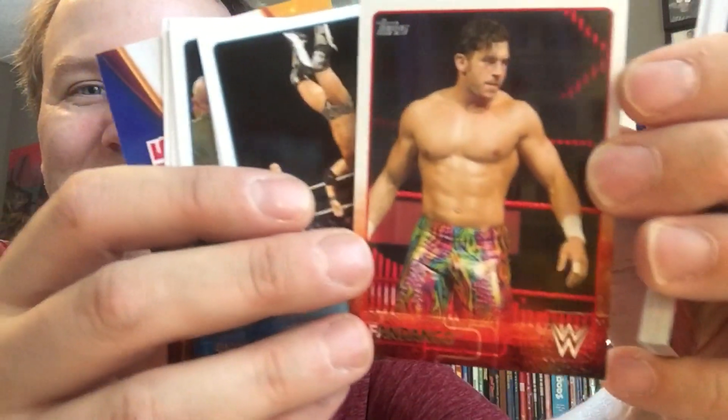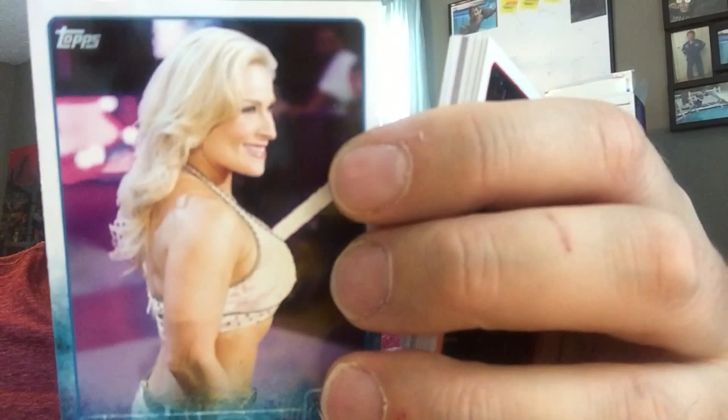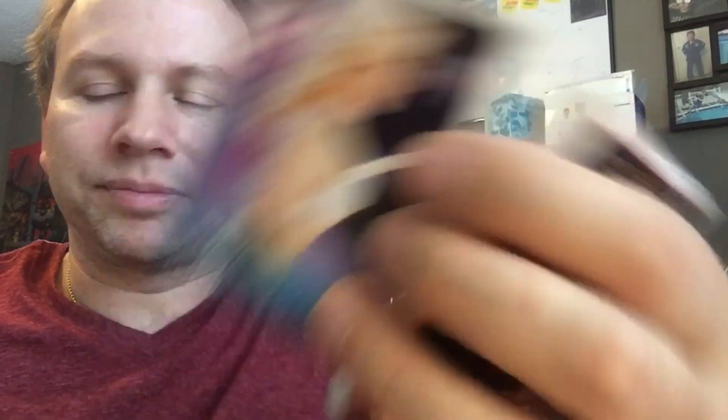Damien Sandow — that guy needs to get back in the ring. Fandango. Wow look at that. Justin Gabriel — when was the last time you saw him wrestle? Oh, what do we got here? Natalya. Natalya looks different, doesn't she look different? Look at her on this card and then look at her on Raw now. I don't know, I can't place it.